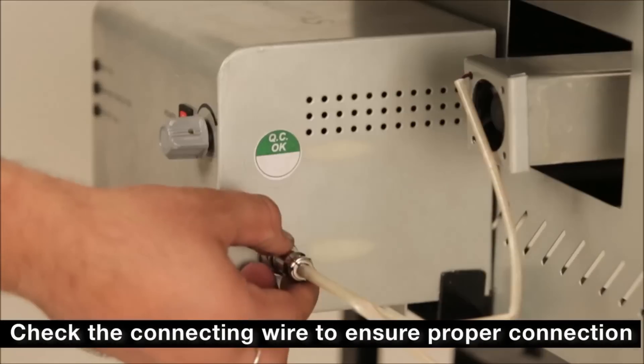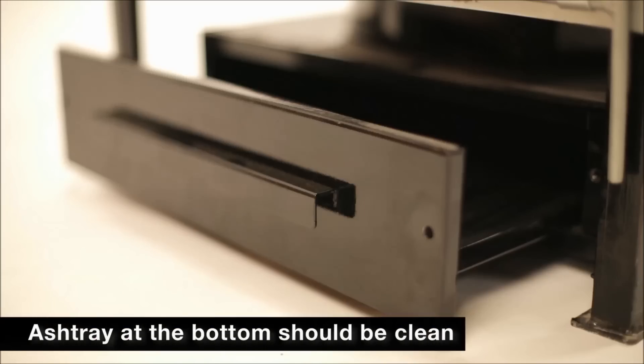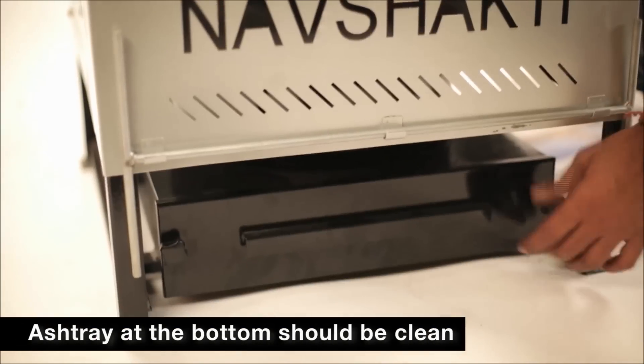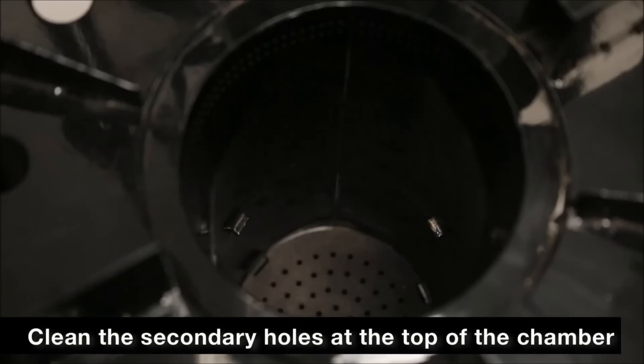Check the connecting wire to ensure a proper connection. The ashtray at the bottom of the stove is clean and closed properly. The secondary holes at the top of the chamber are clean.